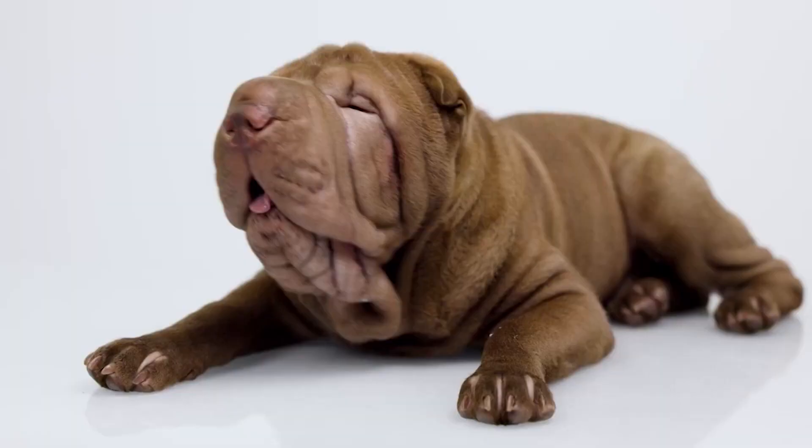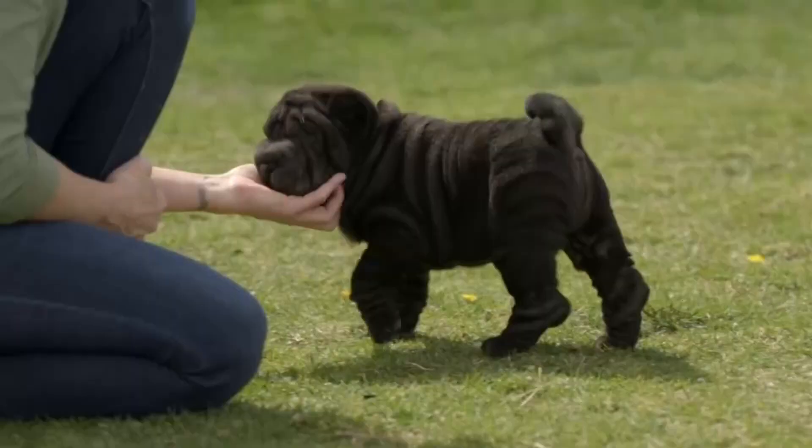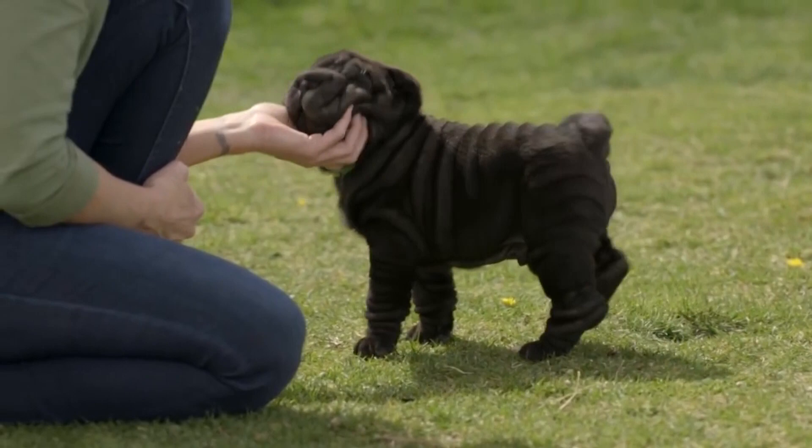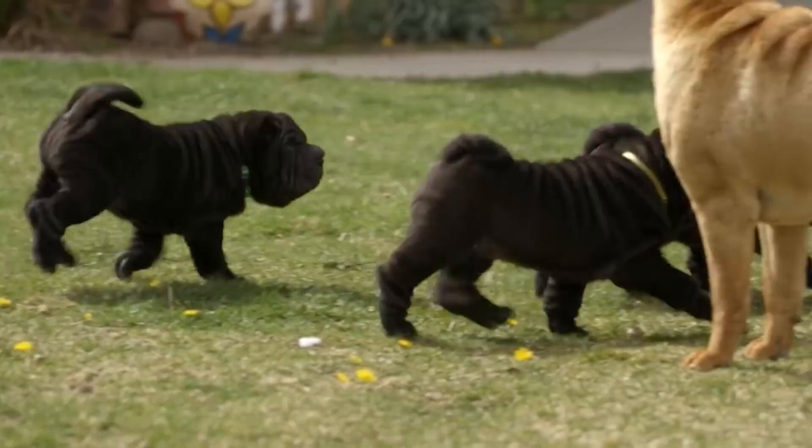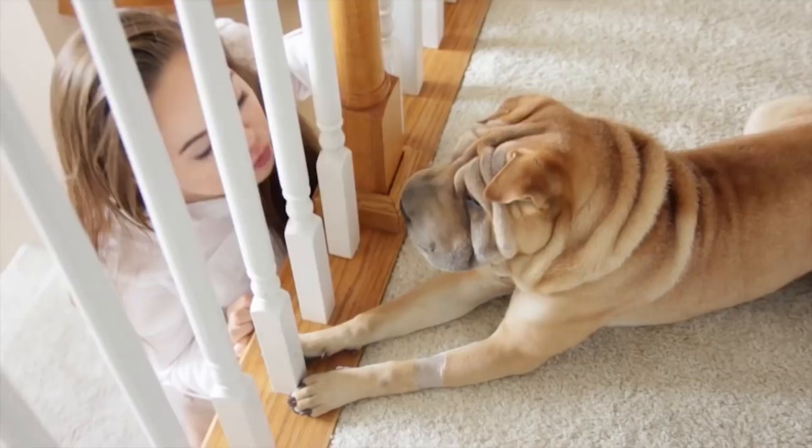Much like other medium to large breeds, the Shar-Pei can suffer from hip dysplasia. They are also prone to gastrointestinal irritation from an overarching condition simply called Shar-Pei fever. When looking at the Shar-Pei as a potential pet, it's best to be ready for more regular cleanings than other breeds to help cut down on those skin issues.